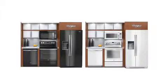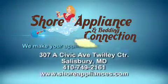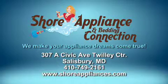Save big on this Whirlpool black ice or white ice kitchen. Come in to Shure Appliance and Bedding Connection and touch the merchandise today.